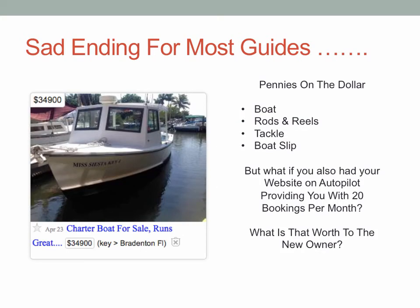The money is in the list. It's really sad that most guides and charters at the end of their career only have a bunch of stuff to sell. I pulled this off Craigslist — here's a charter captain selling his boat for about $35,000. He probably also has some rods, reels, tackle, and maybe a boat slip. Maybe he'll get $50,000 to $60,000 for his business. But if he had a website producing an average of 20 bookings per month automatically, that would be an extremely valuable asset to pass along with the business.